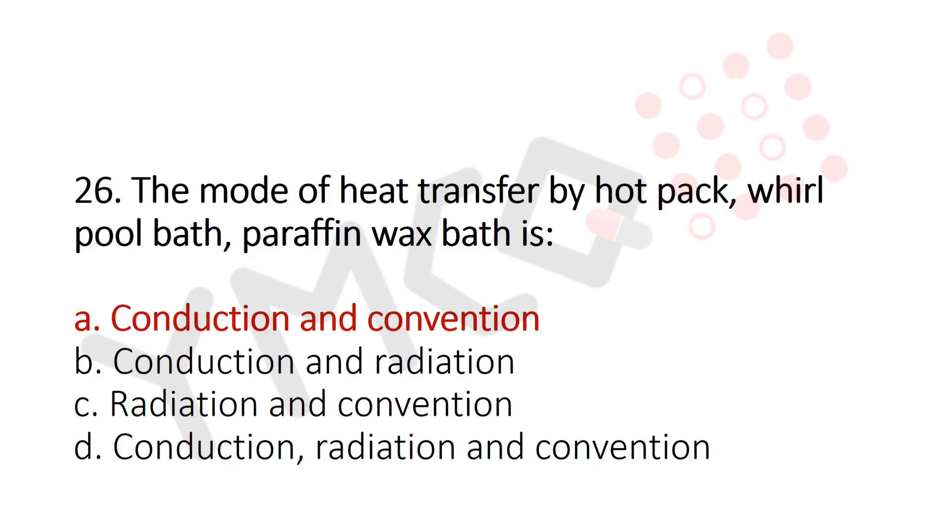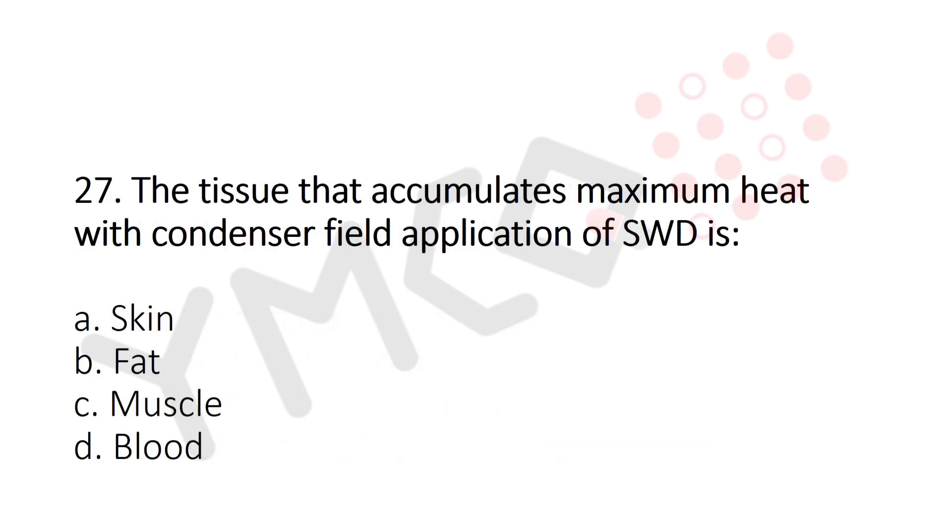Now let's move to question number 27. The tissue that accumulates maximum heat with condenser field application of SWD is? Option A: Skin. Option B: Fat. Option C: Muscle. Option D: Blood. And the answer is Option B: Fat.